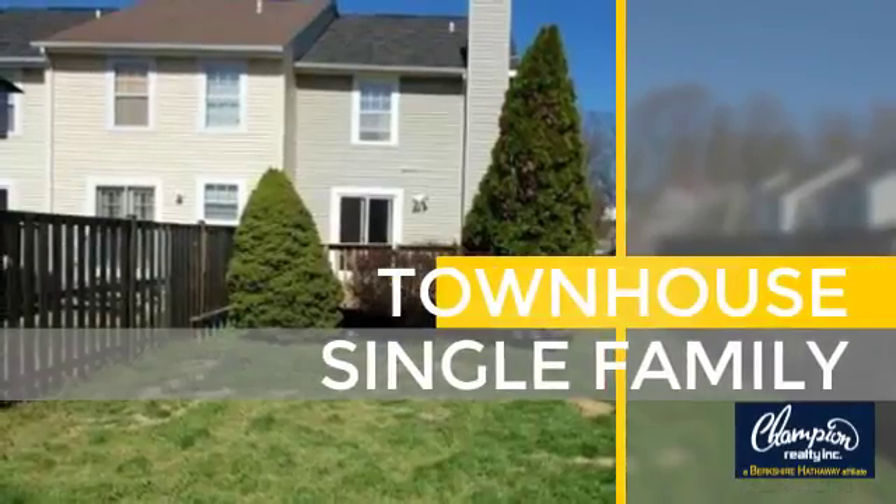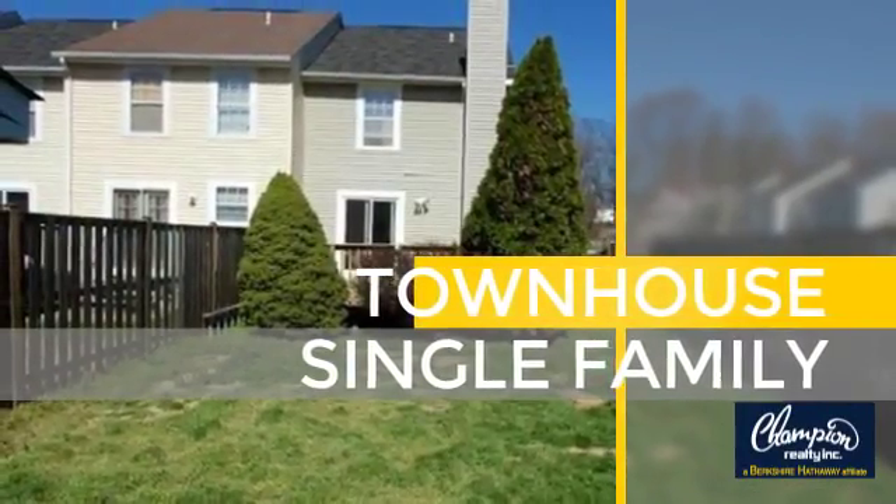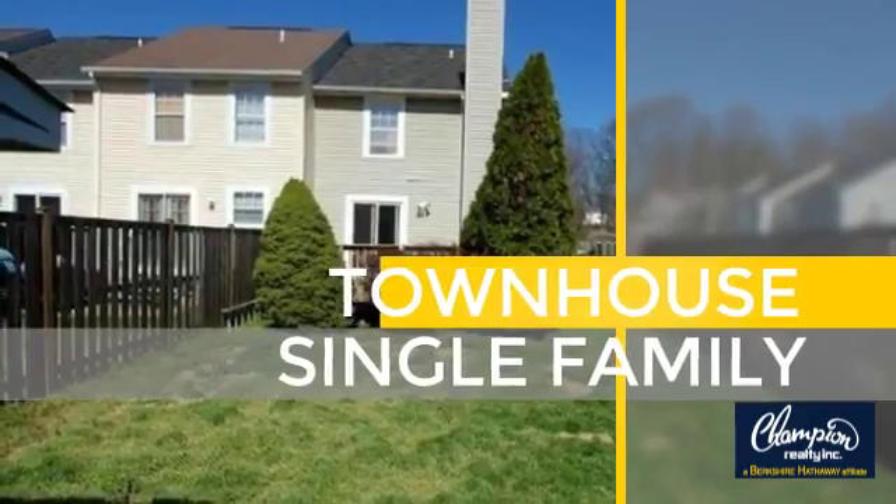This townhouse is a great choice for those who seek privacy, comfort, and convenience within an urban lifestyle.